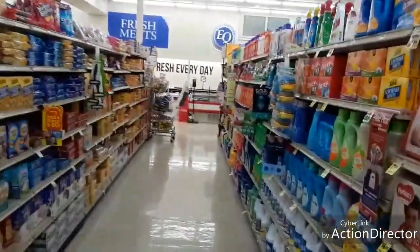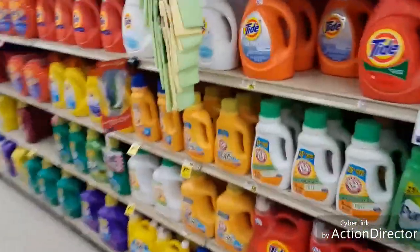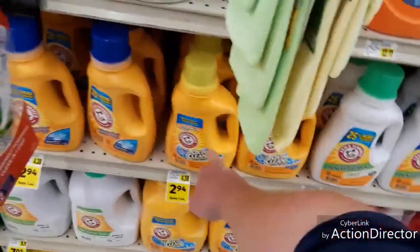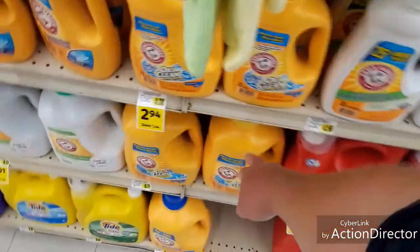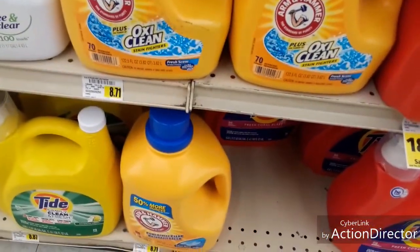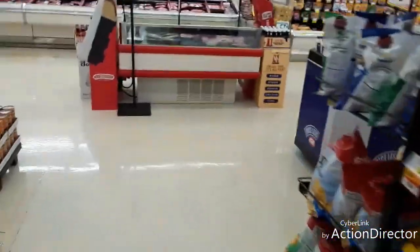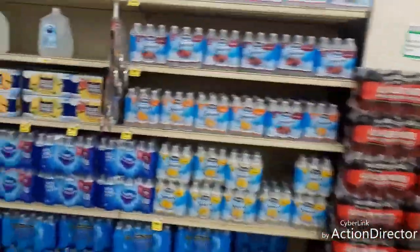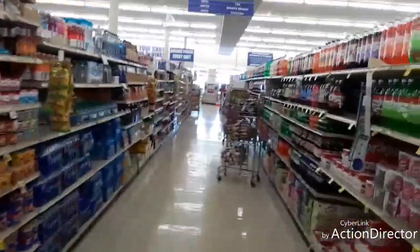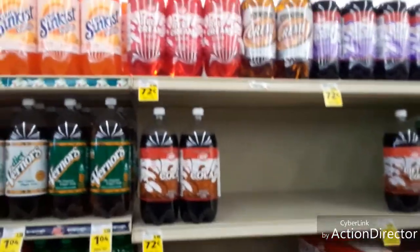I've been getting some looks, so I don't know if they like me filming or not. This item here is $2.94. Something else is about $6.00. If you go to Walmart, this right here is $8.71, while Walmart is $6.95. Like I said, it's a small place, not a mom-and-pop shop technically — it's a well-known company — but it still should be priced close to Walmart.